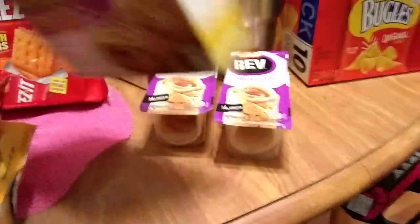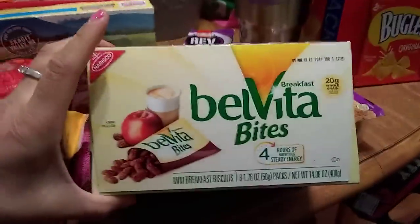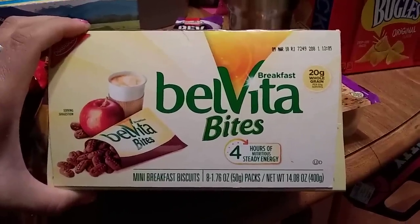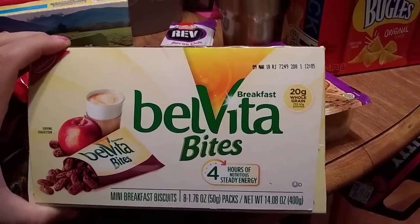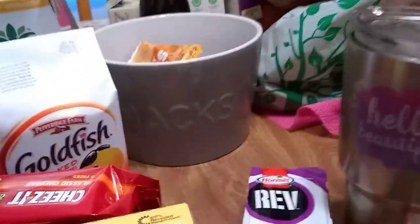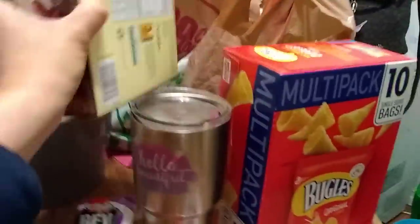I love it when they sell the Belvita bites — eight individual packs of chocolate Belvita bites. It says 'four hours of nutritious steady energy,' and they're mini breakfast biscuits. Expiration date is March 9th, 2018. Super cute packaging — you can just open it up and grab them as you go. I'm also going to throw some in my snack bowl.